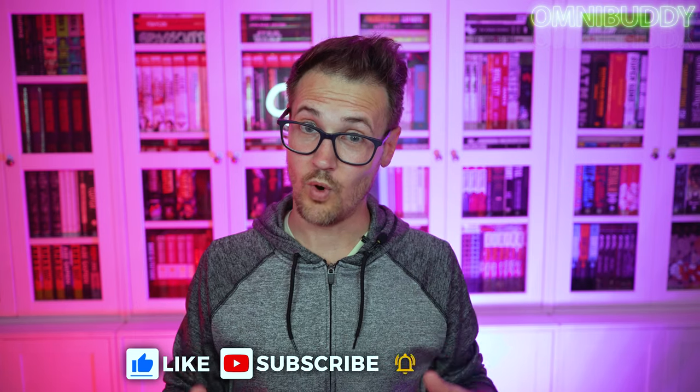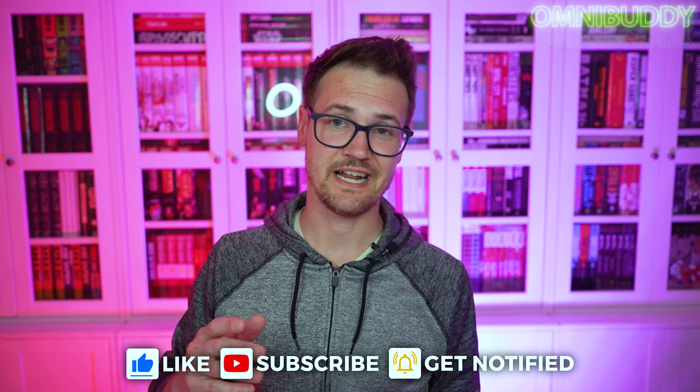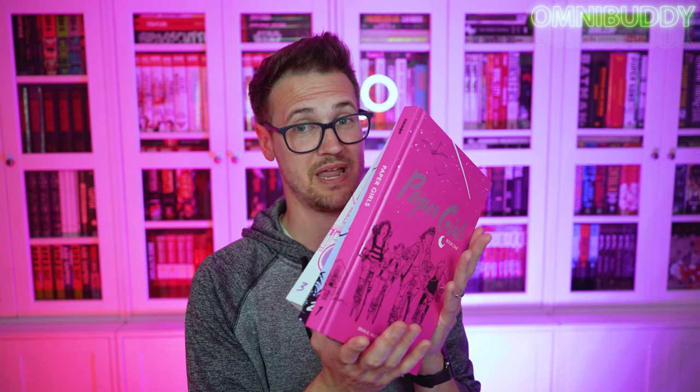What's going on Omnibuddies? Mitch here, and today we are doing another Omnibuddy overview. What are we looking at today? We are looking at volumes one, two, and three of Brian K. Vaughan and Cliff Chiang's Paper Girls.